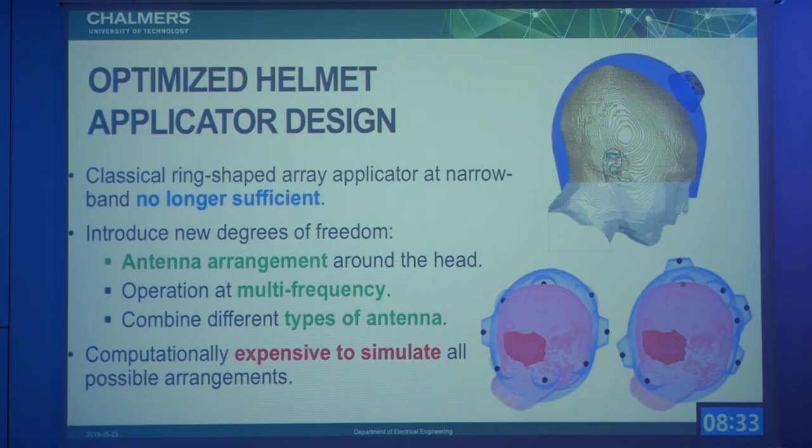This is the wideband bowtie antenna we have at Chalmers. We are developing a helmet applicator and we believe that classical ring-shaped applicators are no longer sufficient for treating tumors in this area. We would like to increase the degrees of freedom in design — for instance, different antenna arrangements around the head, multi-frequency treatments using two or more simultaneous operating frequencies, and combining different antenna sizes, such as a bigger antenna at 300 MHz and a smaller one around 450–500 MHz.